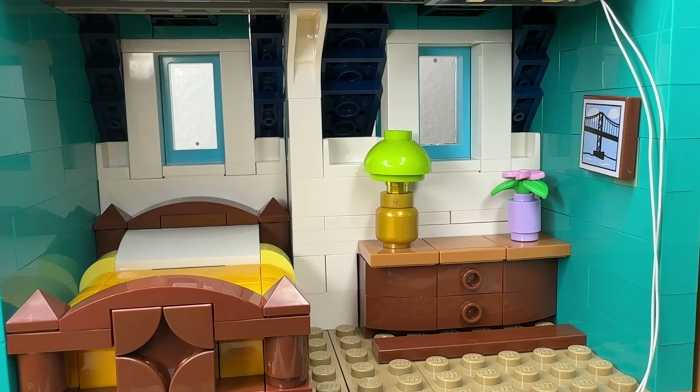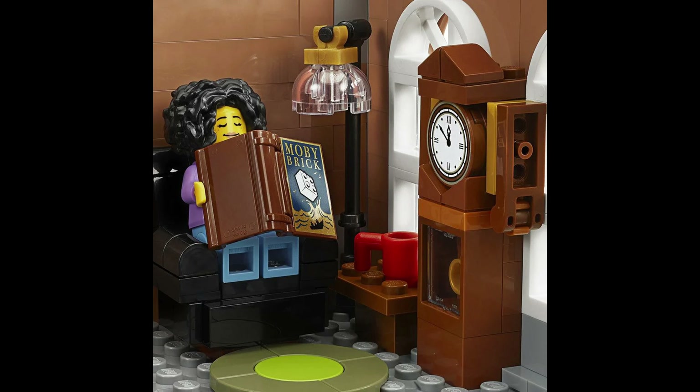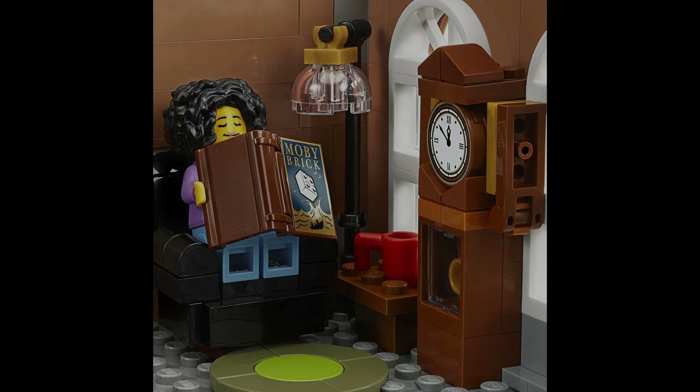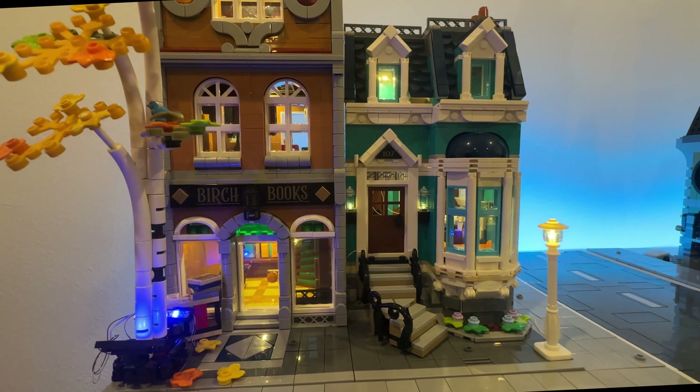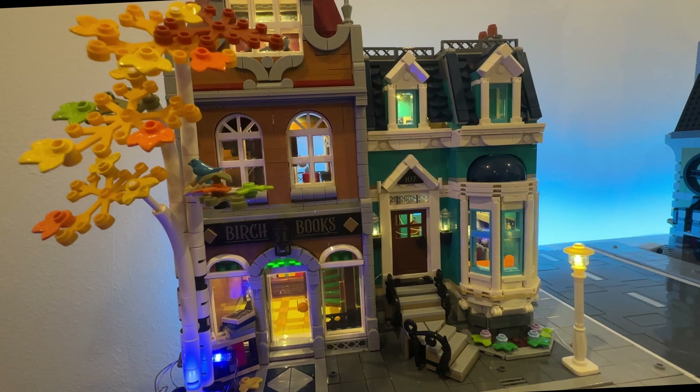The drawers in the dresser use tiles and don't open either — though sometimes in these builds you can open the drawers. Did you see the title of that book? 'Movie Brick' — cute! Those little accessories are used in more than one set. What a dream to live next door to a great little bookshop like this one.